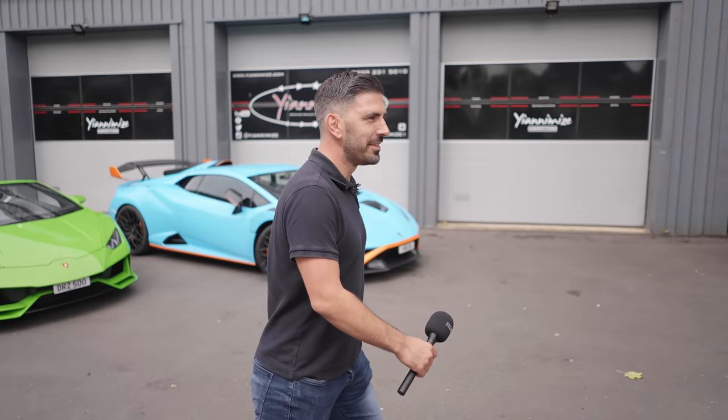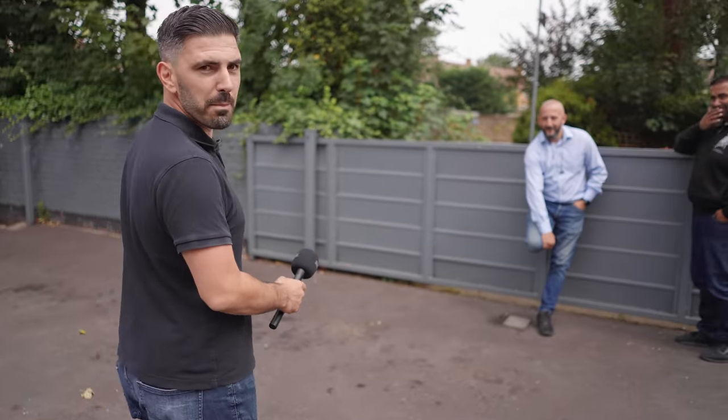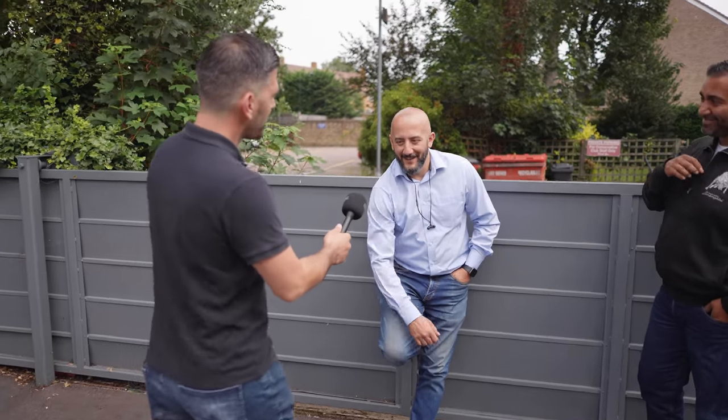What I'd like to do is introduce my mate Carell, who's going to tell us a little bit about the car. Carell, tell us a little bit about the Lamborghini STO as you've brought it down. What would you like to know? Just a few little stats.